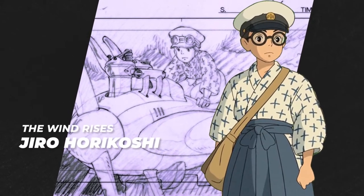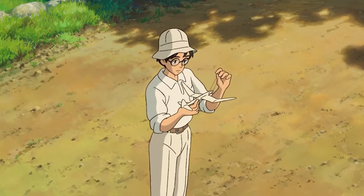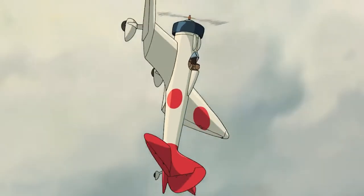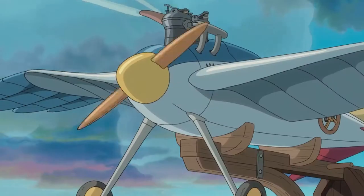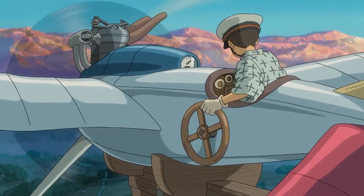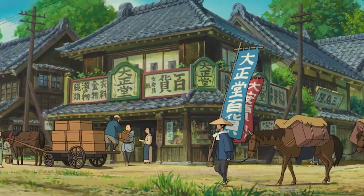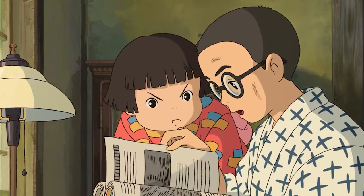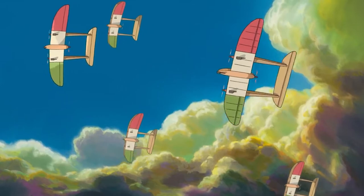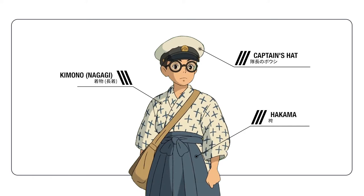Next up is Jiro from The Wind Rises, a 2013 historical drama set before World War II. The film is a fictionalized biography of Jiro Horikoshi, the designer of the Mitsubishi A5M and A6M Zero planes used by Japan during the war. The first act focuses on Jiro's childhood set in 1918 Japan. After reading about renowned aircraft designer Giovanni Battista Caproni, Jiro experiences a fantastical dream where he meets Caproni while wearing a traditional men's kimono called nagagi and hakama trousers.